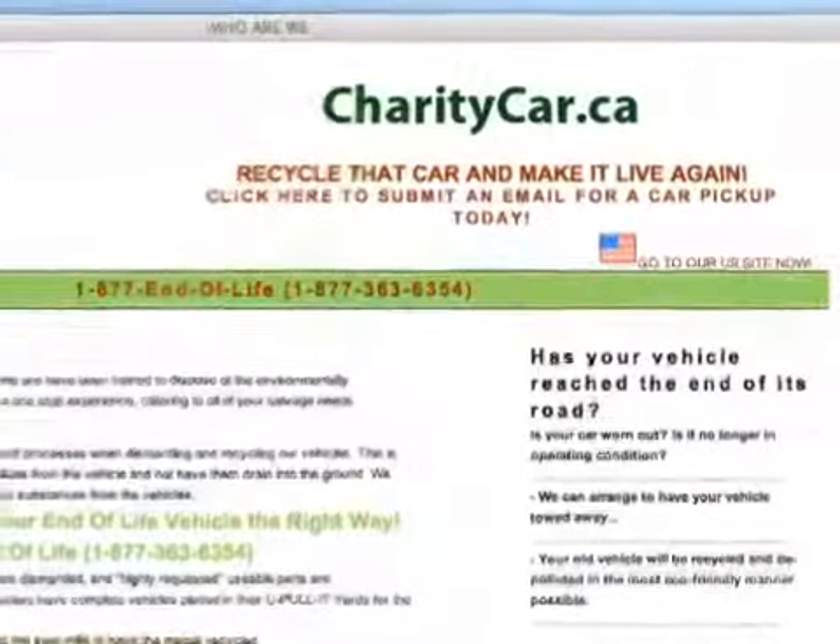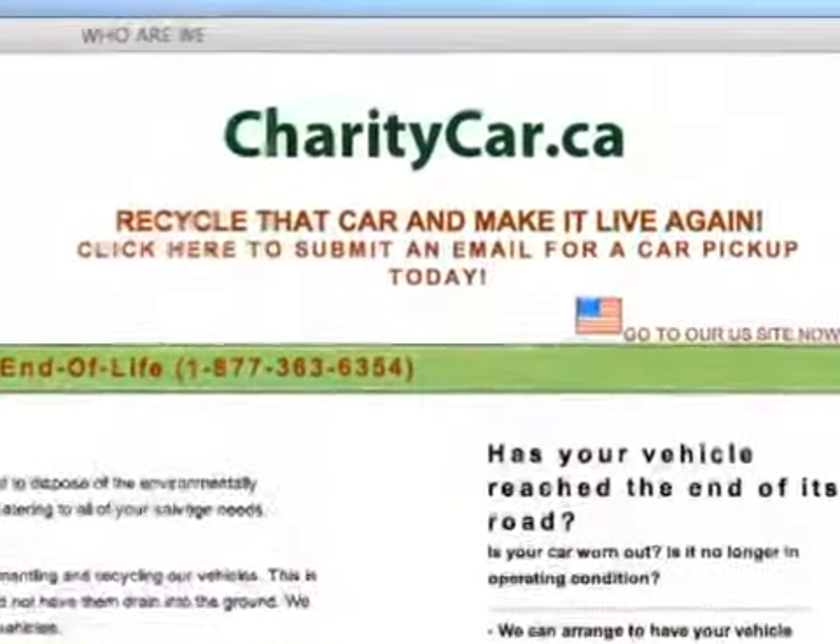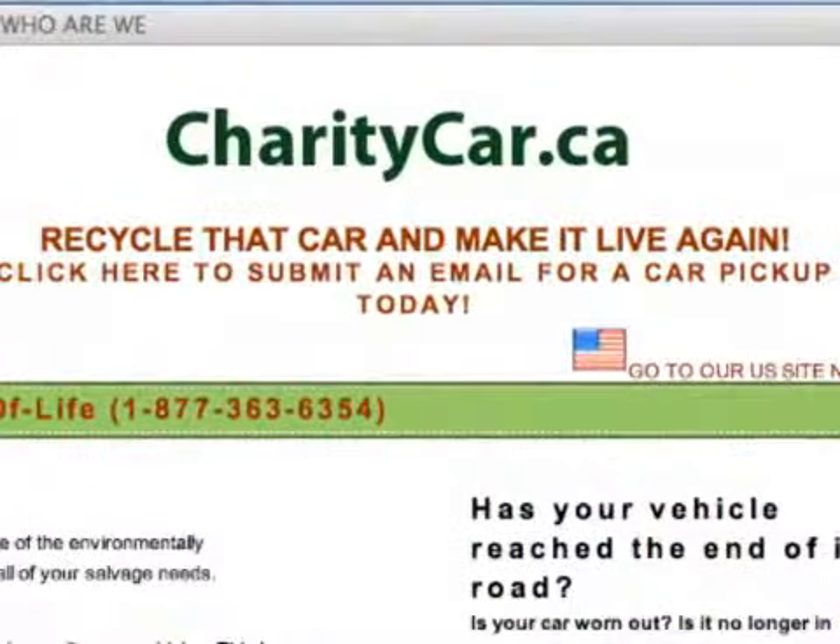We have got such wonderful support from the charities. Charities have embraced our program both in Canada and the United States. Without the charities, none of this could be possible. So we've really developed very close relationships with the charities and we're just aiming to do more vehicles.